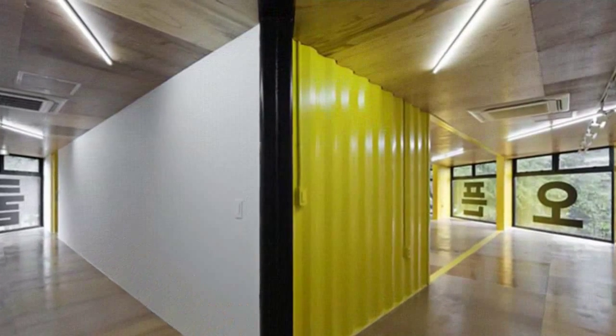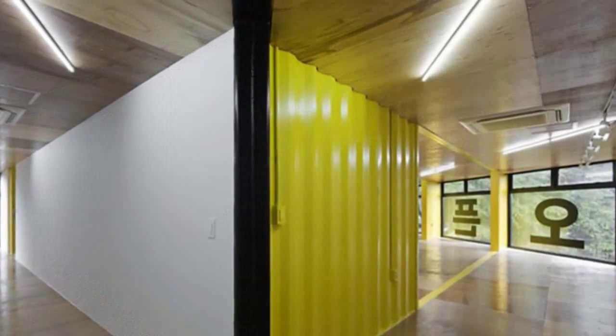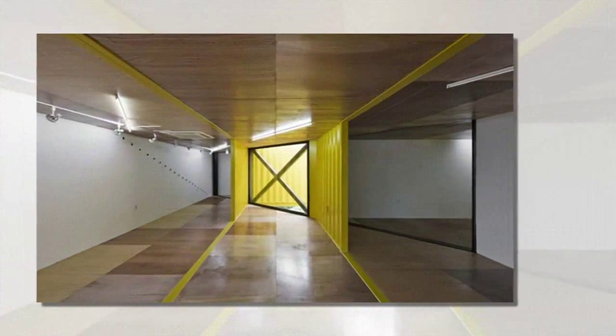The second floor consists of one large open, multi-purpose space that functions as a meeting room and exhibition space, with two studios for artists in residence.